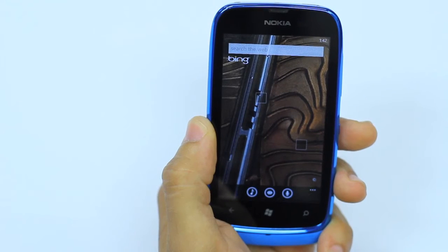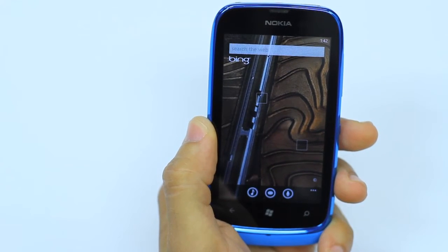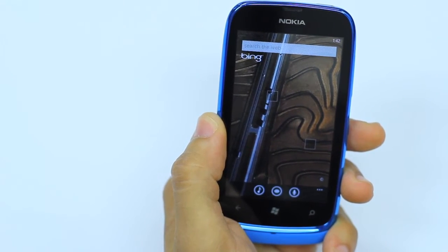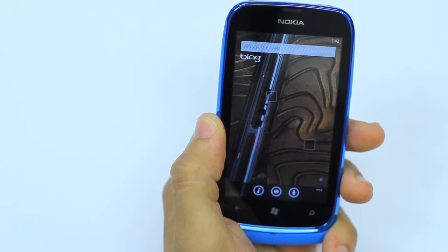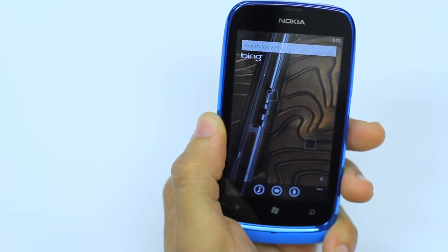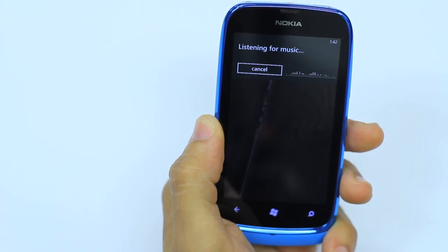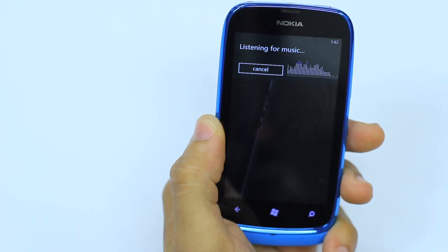If you're a music lover like me, the music icon on the Bing search bar will come in handy every single day. Now suppose you're travelling in a car, you're driving, you're listening to the radio and you're hearing a song that you like. You have no idea who the artist is or what the name of the song is. You can actually click the music icon.